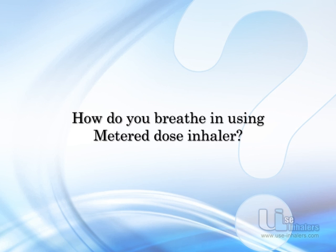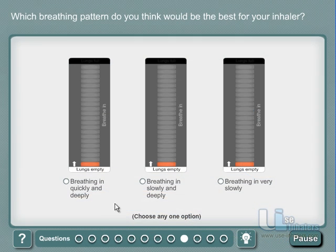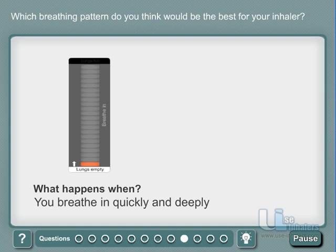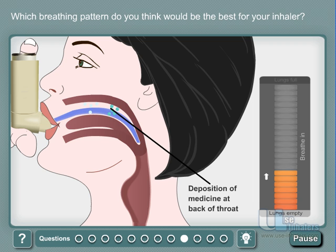Now, let us learn the breathing pattern required for your metered dose inhaler. What if you choose to breathe in quickly and deeply? If you breathe in quickly, the medicine will stick to the back of your throat, because the air stream will directly hit the back of your throat.